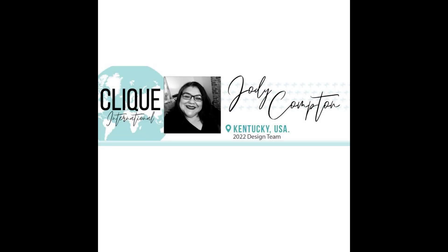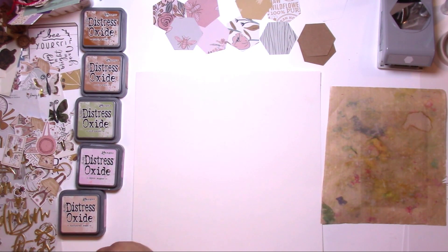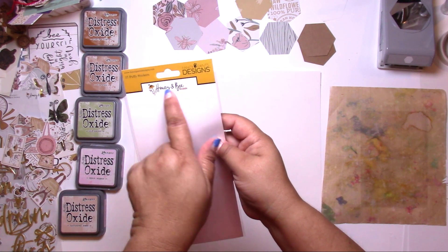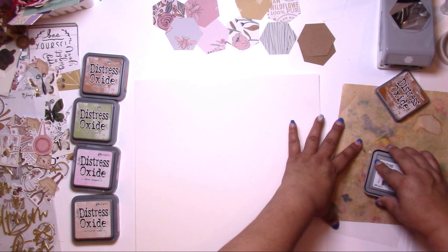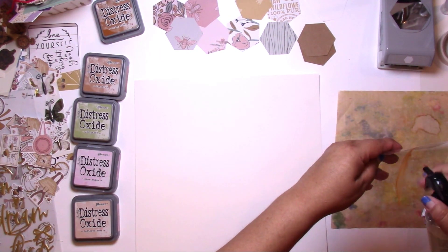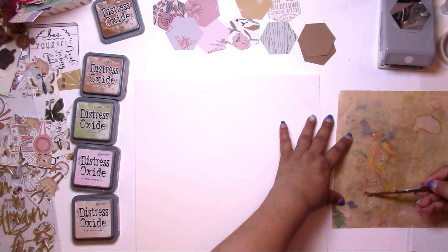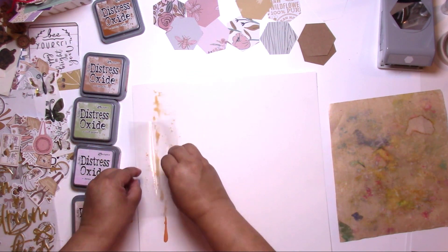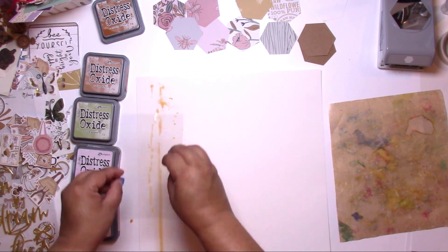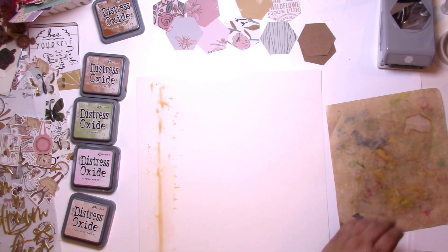Hey, it's Jodi! I have a new process video for Clique Kits International and today I'm using the gorgeous honey and bee sampler kit. The collection is from Fancy Pants Design, but it also has the most adorable charms from Prima Marketing and a few other goodies I believe from Rosie's Studio. I'm not positive, but it's still in the shop currently, so go check it out!